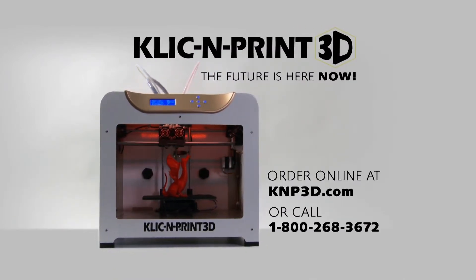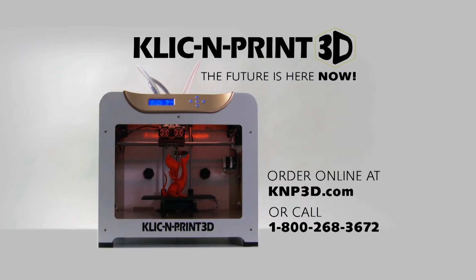To get your Click & Print 3D Printer, visit knp3d.com or call now.